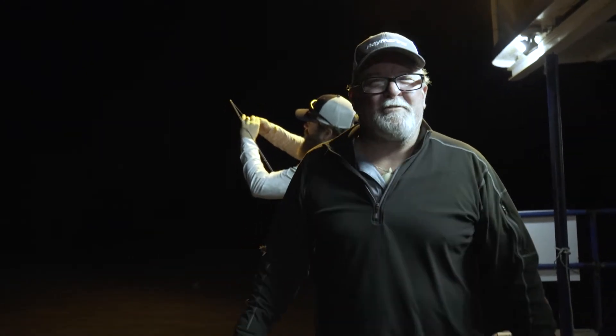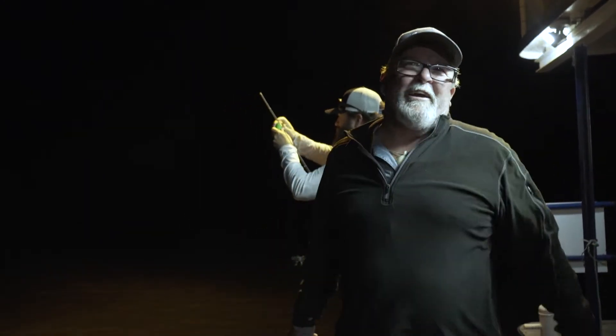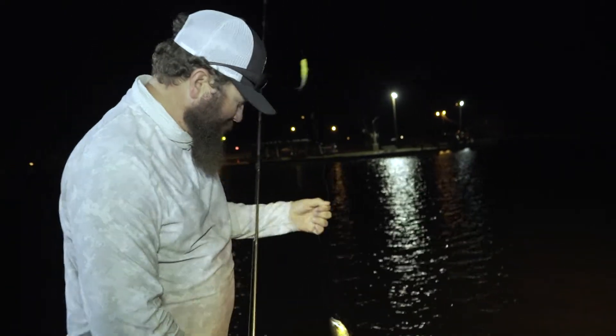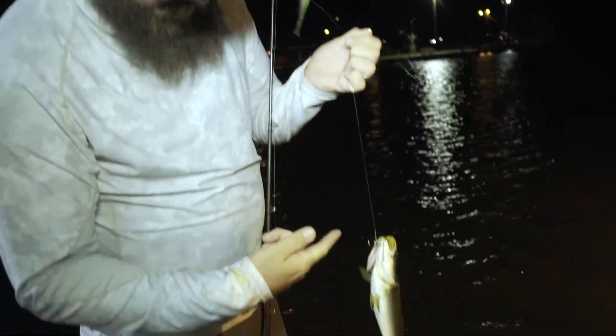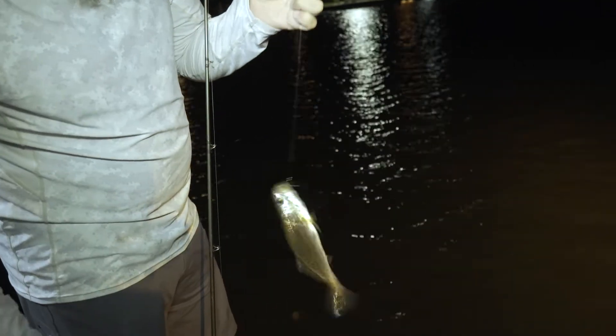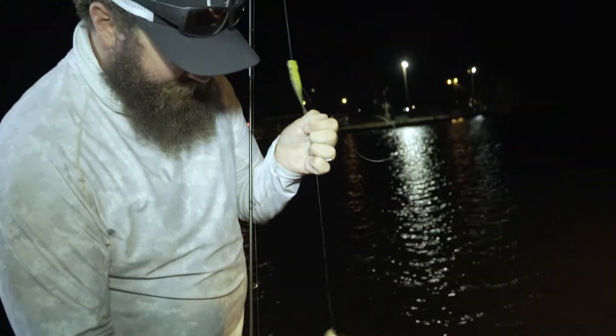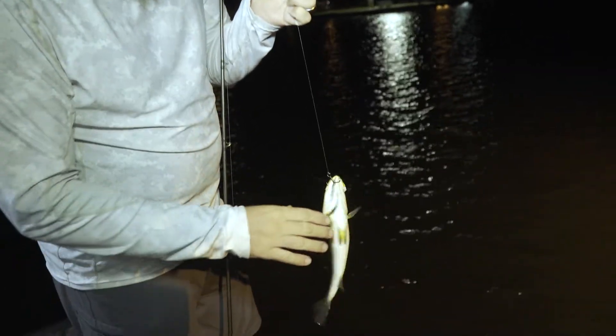It's been tough fishing off the kayaks but this is some good fun right here. He doesn't even have it in his mouth — he got all excited. Eliminated two trebles in this situation. This is how you get a hook in your hair.